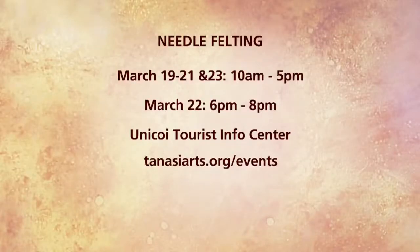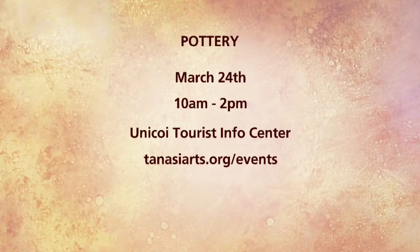And what's great too, like you said, it's free, but you're also bringing in artists who have so much experience in their work and people can really learn from that. Well, Christie, thank you so much. We appreciate you coming on and telling us about the upcoming classes. Needle felting — make sure you mark it on your calendar this Thursday, six to eight. For more information, go to tanasiarts.org/events. Also don't forget about the pottery class happening on March 24th from 10 to 2 at the Unicoi Tourist Info Center. Visit tanasiarts.org/events as well. Christie, thank you again — we appreciate you coming on. Thank you.